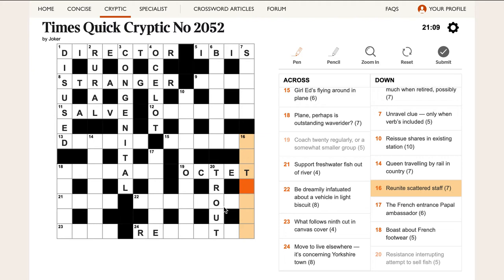'Reunite scattered staff.' This is an anagram — 'scattered' tells us we're going to do an anagram of REUNITE. The wordplay is anagram of REUNITE, and the definition is 'staff.' Staff can mean the people who work somewhere, or it can mean a big stick like Gandalf carries. I know it's an anagram of REUNITE, but I'm not sure which meaning of staff applies yet.